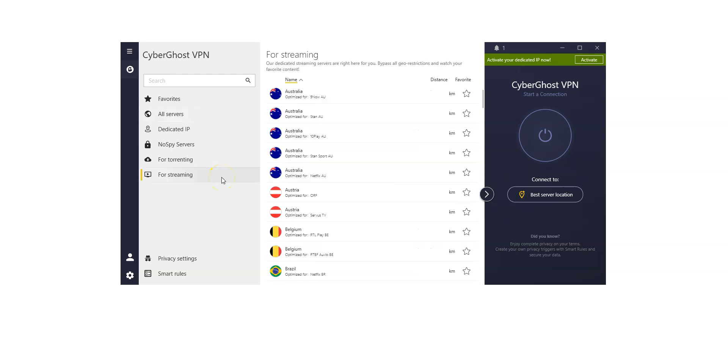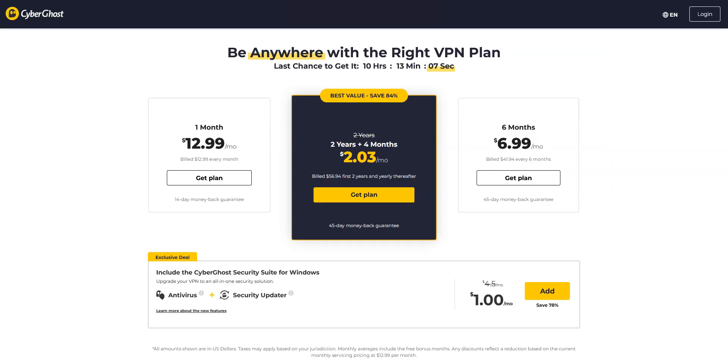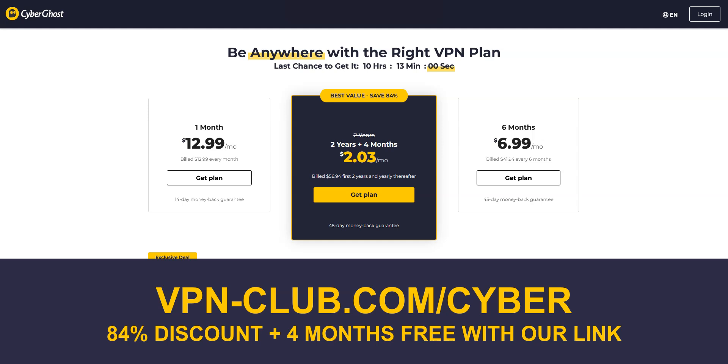There are even servers optimized for streaming and others for torrenting. I like CyberGhost because it's quite fast and comes with lots of settings and options that will appeal to intermediate and advanced users. It is one of the cheapest premium VPNs on the market — great value for money. To give it a try, visit vpn-club.com/cyber or click on the link under this video. With this link, you will take advantage of an 84% discount and 4 months free. CyberGhost offers a 45-day trial in the form of a money-back guarantee, which is more than any other VPN service.